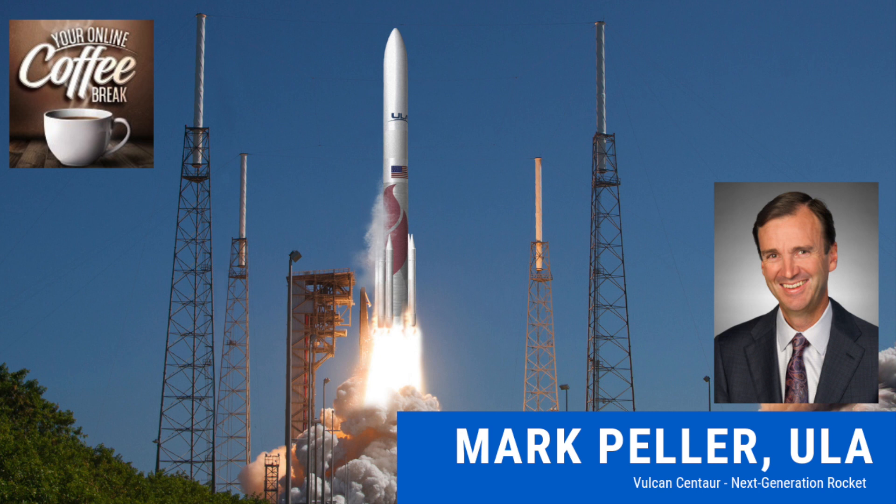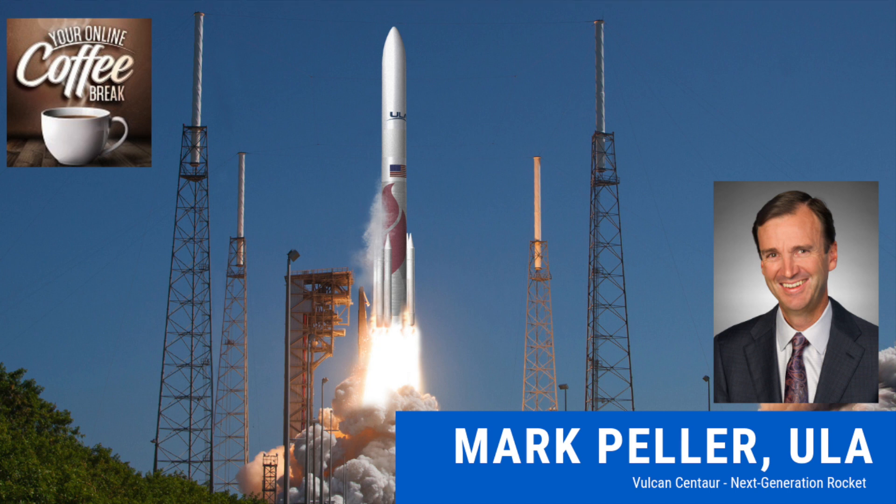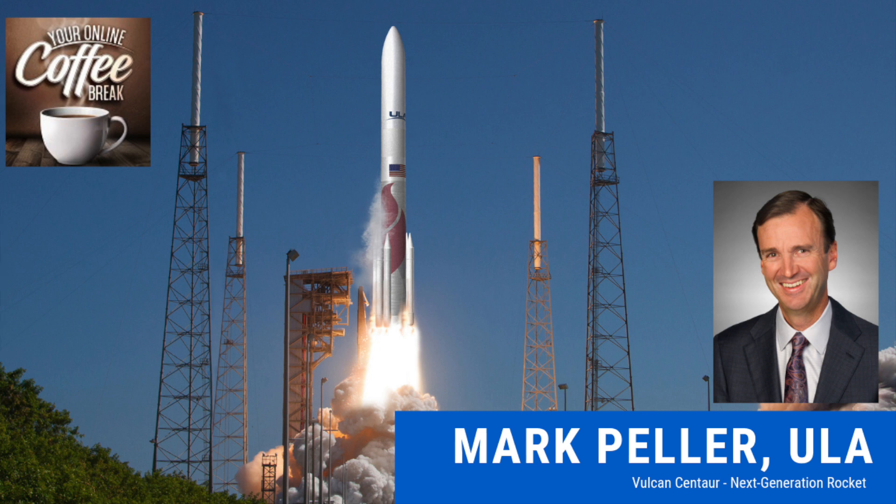ULA — United Launch Alliance — was formed 12 years ago. We're a joint venture of Boeing and Lockheed Martin. The Delta program had been developed by Boeing and the Atlas program by Lockheed Martin, and the two companies decided to join forces to offer world-class launch services. When I say launch services, we don't sell rockets — we sell rides to space. People tell us what their payloads are, we integrate them, make sure they're prepared for a successful mission, operate the rocket, launch it, and release their payloads where they need to go. That's what we do as a launch service provider.